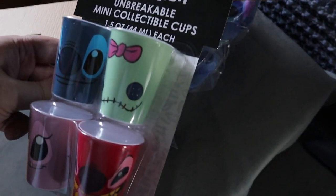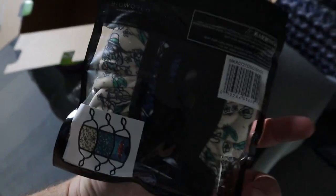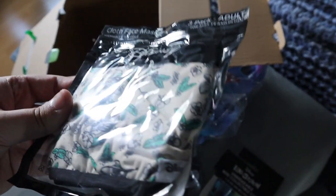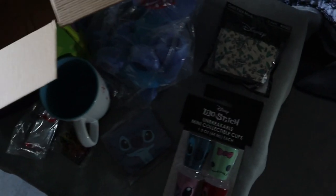Lastly, we have these Disney cloth masks — you actually get three inside. That's pretty cool. Kind of unneeded now, but it's an official Disney product, so that's something.